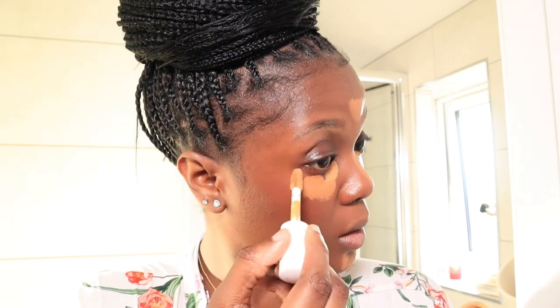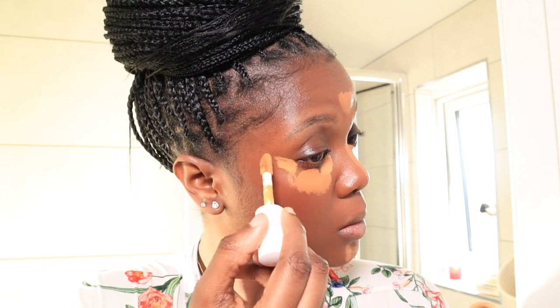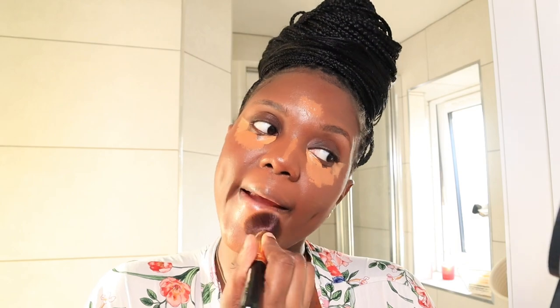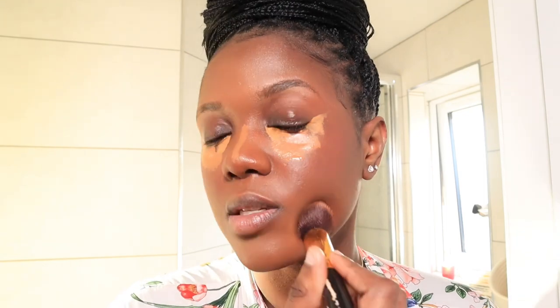I apply the lighter concealer underneath my eyes and bring it upward, which helps elevate and lift your face. Then I start to blend — you want to start with the concealer closest to your chin and forehead, so the one underneath your eyes can dry up as much as possible. I like to use the foundation brush because it still has a little bit of foundation on it and I just blend everything together.